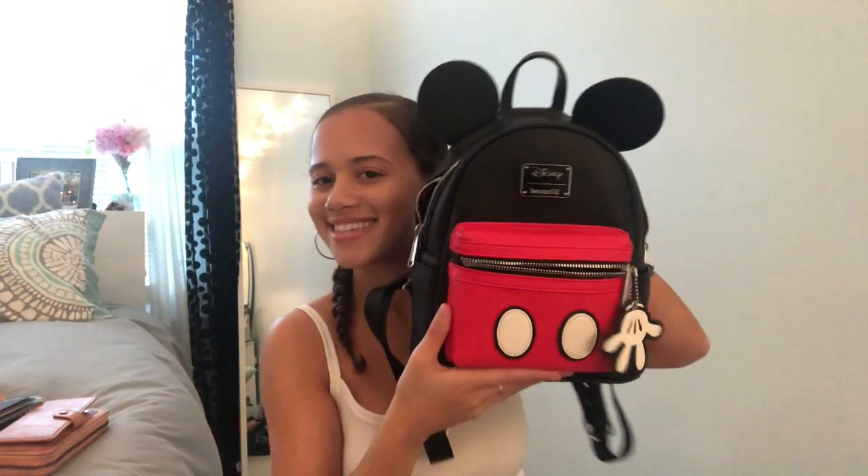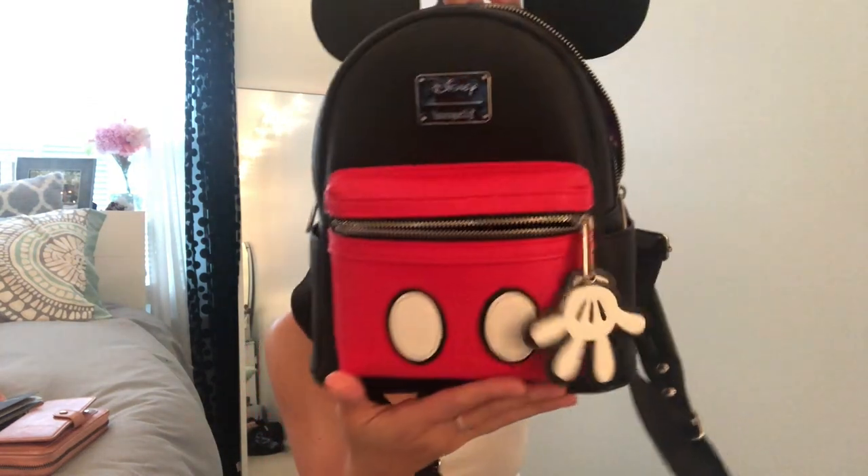First things first, we obviously need a travel bag — because what are you going to put your stuff in? I'm just going to be using my school book bag. The reason I'm using such a big bag is because I'm staying for a few weeks, and the things I can't fit in my big luggage I'm putting in here. If I was going for a shorter trip, I might use a smaller bag, like this cutie patootie — I love this bag, it's so stinking cute. I'm such a huge Mickey Mouse fan.